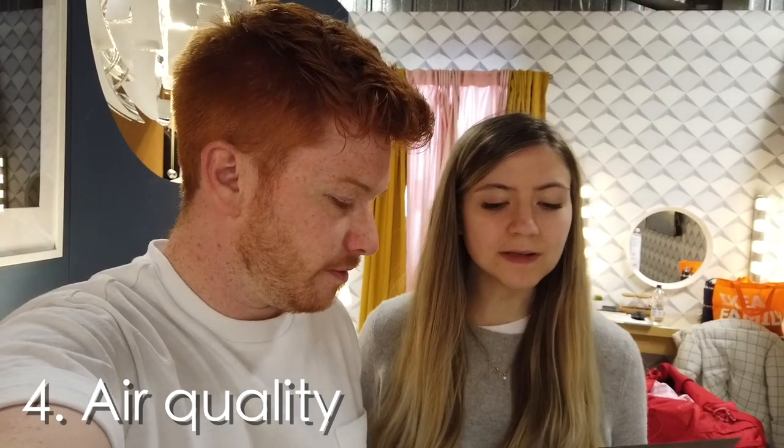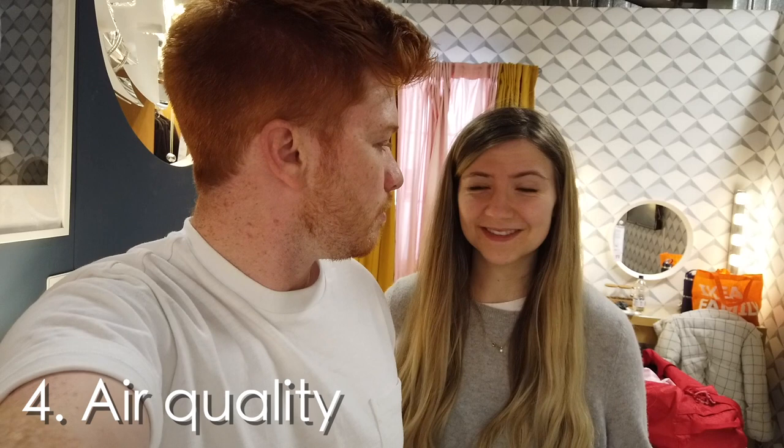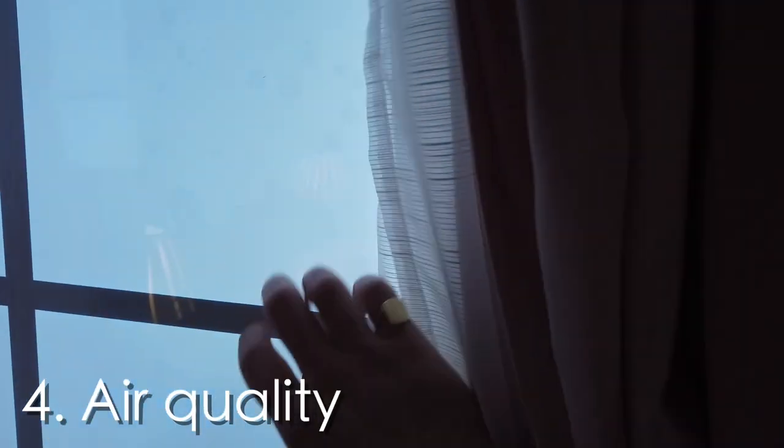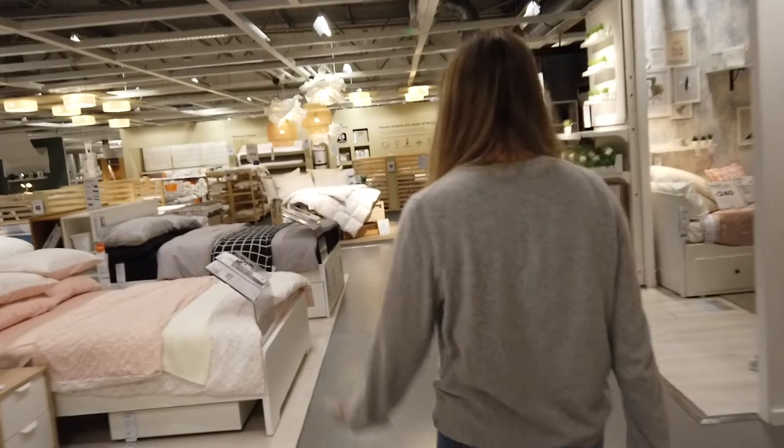Number four is air quality. The air you breathe at night could be having a huge impact on the quality of your sleep. Opening the window and getting fresh air in the room, going for a walk — these are all great things that will actually help you sleep better. Sadly we can't do any of those things here because the window doesn't open — it's not even a real window, it's just a light fitting.